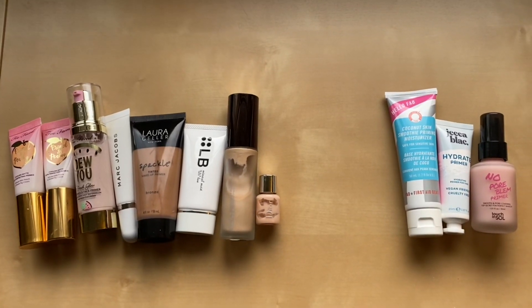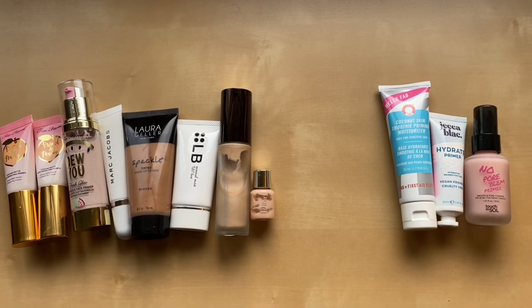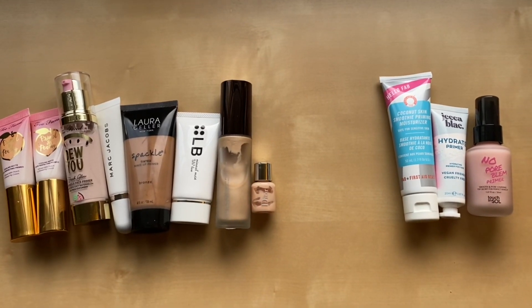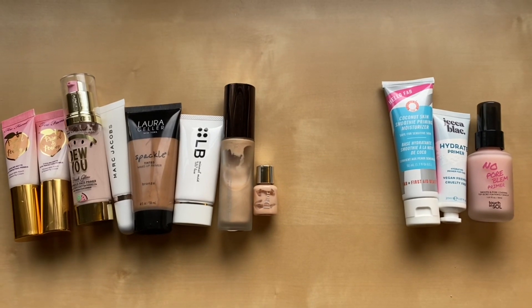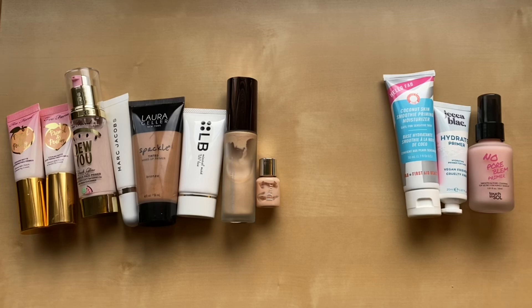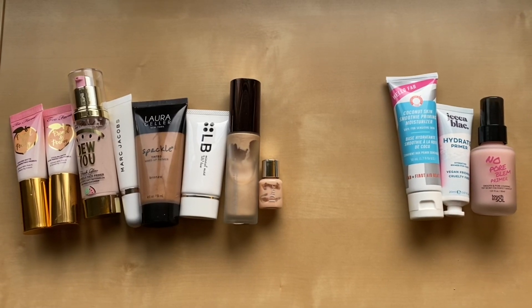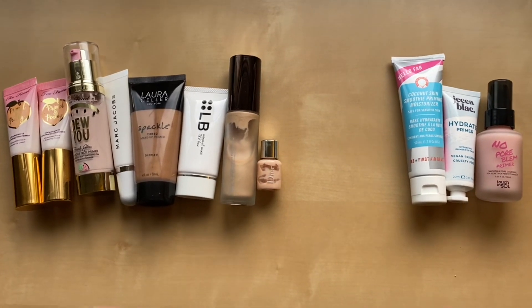Hello everyone, it's Lara. Today I'm going to share my inventory of my base products. Let's get started with primer. Last year I had 16 primers, this year I have 11. I did go down which is super exciting. I feel like my goal is to get down to five by the time my next inventory rolls around.